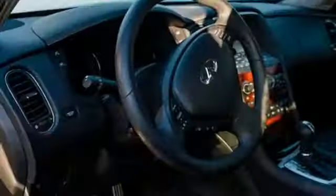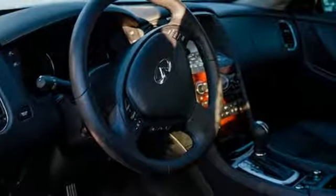Driver memory seats. Front and rear parking sensors. And V6 engine.